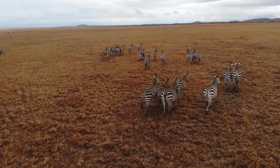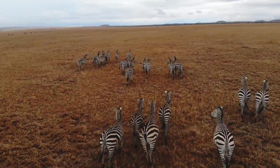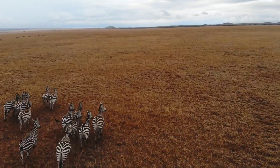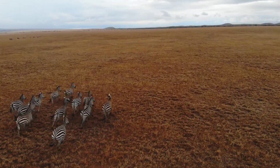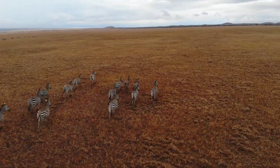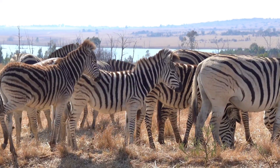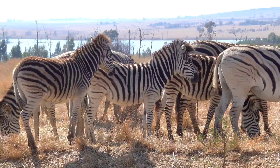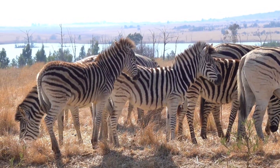Camouflage. The most well-known function of zebra stripes is their ability to confuse predators. When zebras move together in a herd, the stripes create a blur of patterns that make it difficult for predators, like lions, to single out one individual. The stripes break up their outline, especially in the tall grasses of their savanna habitat.